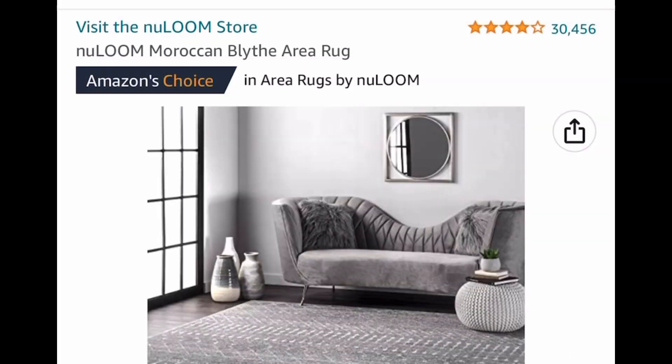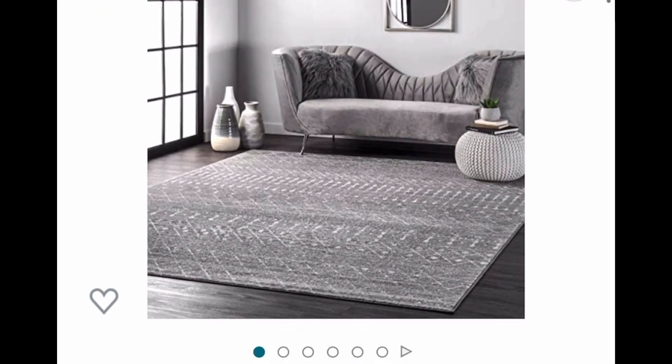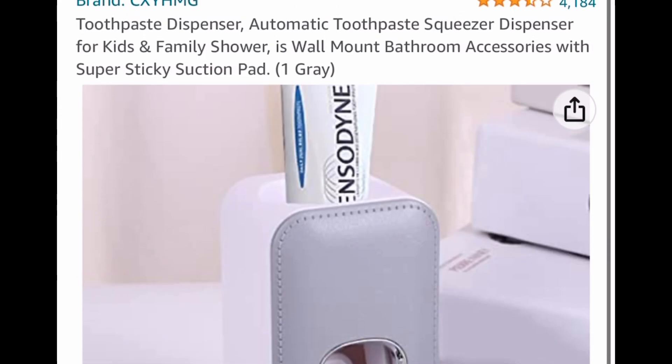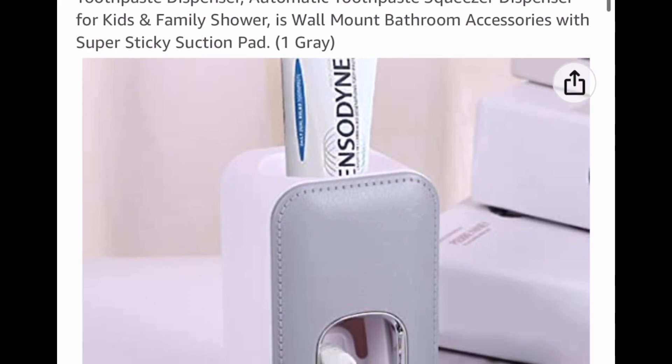Next up we have an area rug — this is a four by six, great reviews. This is a price drop and look how cute this looks. It's price dropped down to $31.95.